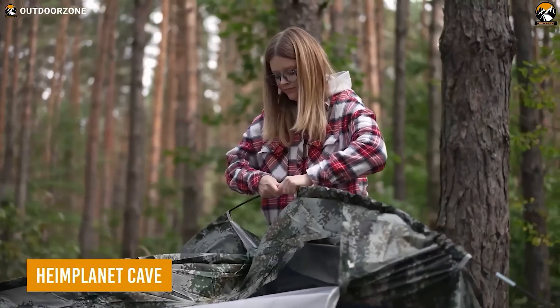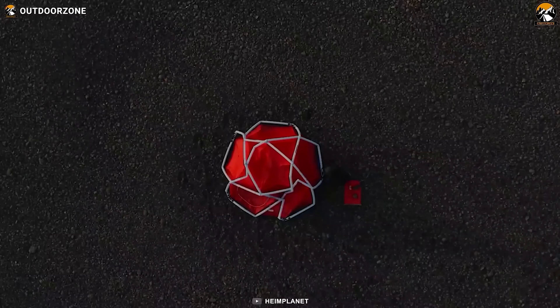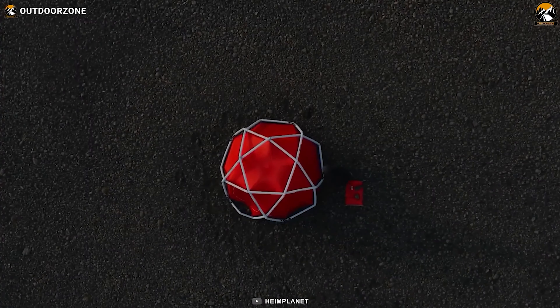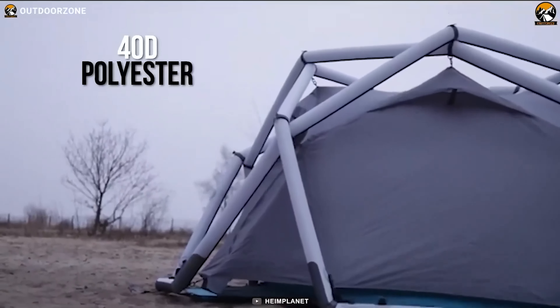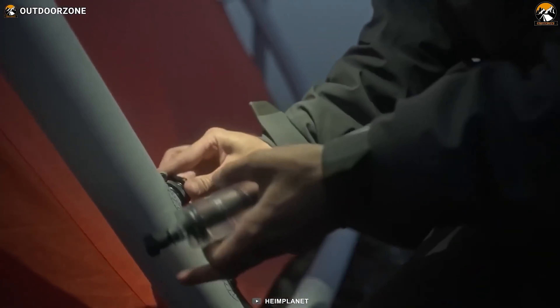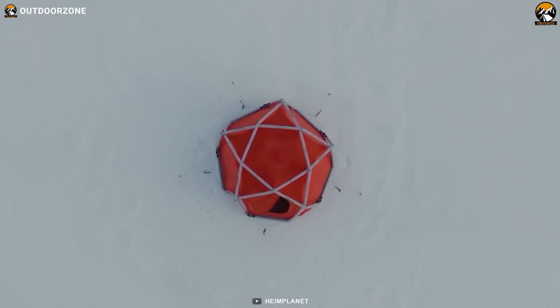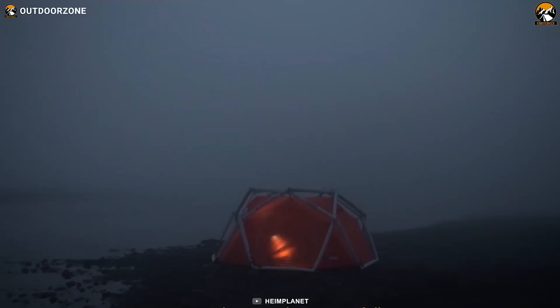Don't want to deal with complicated tent setup processes on your camping trip? The Hemiplanet Cave has you covered. With its unique geodesic inflatable diamond grid structure, you effortlessly set it up in just a matter of minutes. Its sturdy 40D high-tenacity polyester makes it highly durable during rough weather conditions. Furthermore, its multi-chamber safety system and one pump system make the Hemiplanet Cave a safe and secure home away from home. The star-shaped roof adds a touch of luxury to your camping experience, and the individual chambers provide emergency stability.